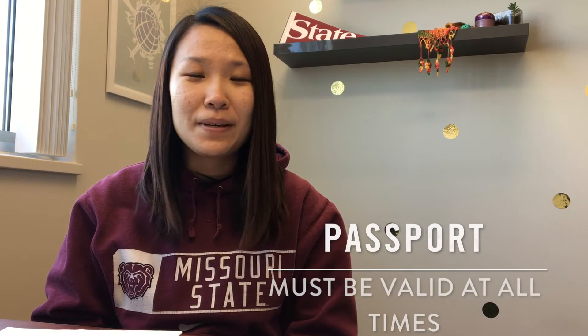The next important document is your passport — it should be valid at all times. And the last thing is your visa. As long as you maintain your F-1 or J-1 status, you can actually have an expired visa while you're in the United States. However, when you leave the United States, you must renew your visa in order to re-enter.